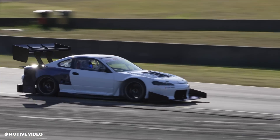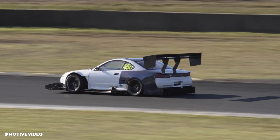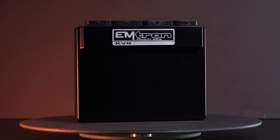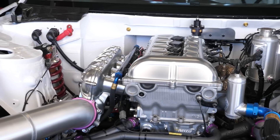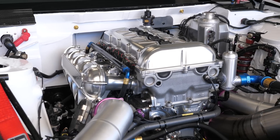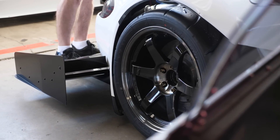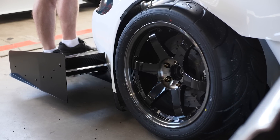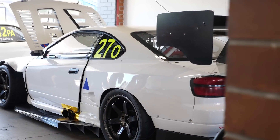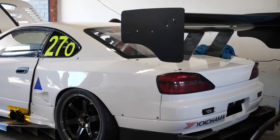Looking at modern technology — this car is fitted with an Emtron ECU — the current Emtron traction control, and I say that because it's constantly developing, uses a tractive force calculation. We know we have tractive force at the tyre, and then we tell it the tyre diameter, the diff ratio, the gearbox ratios. We know our engine torque from throttle mass flow, and then we can very accurately pick our engine torque to get the correct tractive force at the tyre.